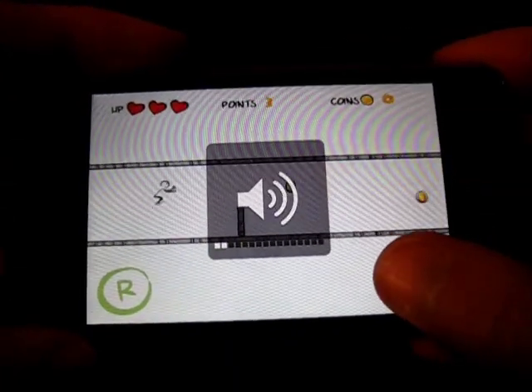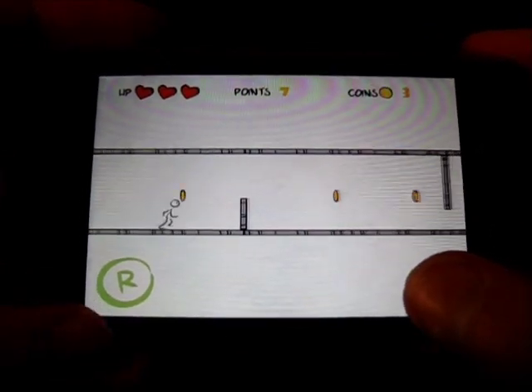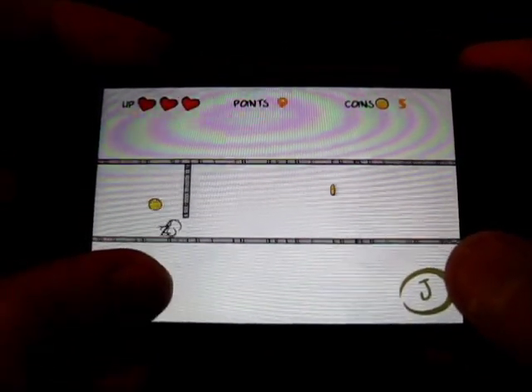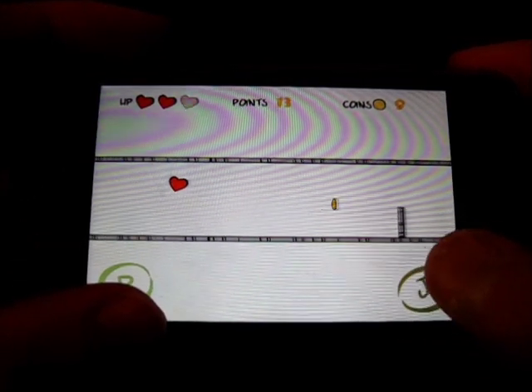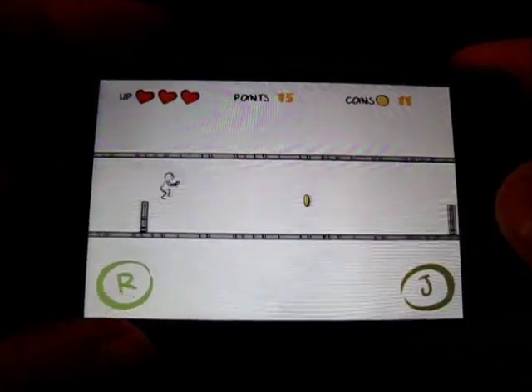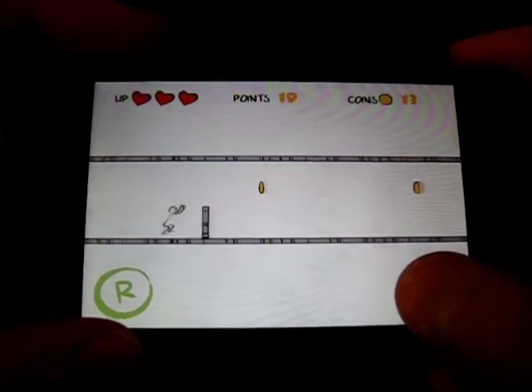I'm going to turn down the volume a bit. So, as you can tell by the name, you jump or roll. There are obstacles, and you have to press either J or R — like I just rolled when I was supposed to jump. And the object of the game is to just not hit those poles.